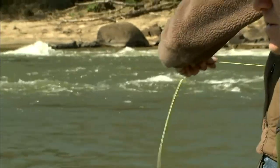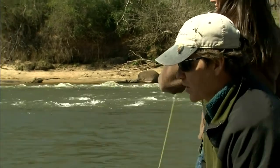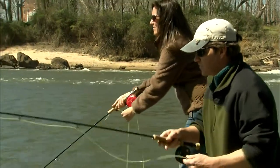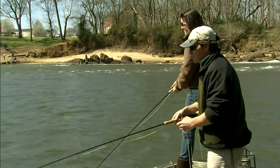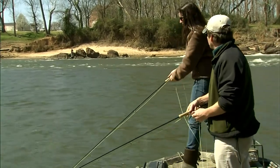About when do these fish start showing up? It's a temperature thing, but usually right around the 1st of March when the water starts getting up in the 50s. It's easy for me to remember — right around March Madness ACC basketball. Mark it on your calendar. It might be a little bit early or a little bit late depending on the water level and the water temperature.